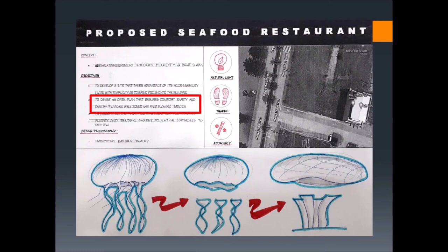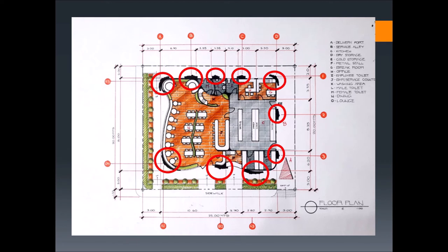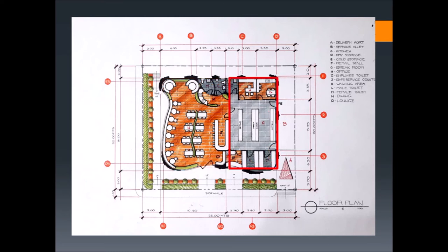Looking at the plan, we can see massive columns that surround the building. This is to ensure a column-free and open interior space. The plan is split between two zones: the customer zone and the employee zone.